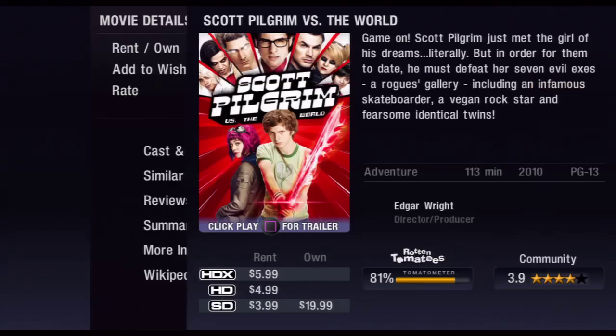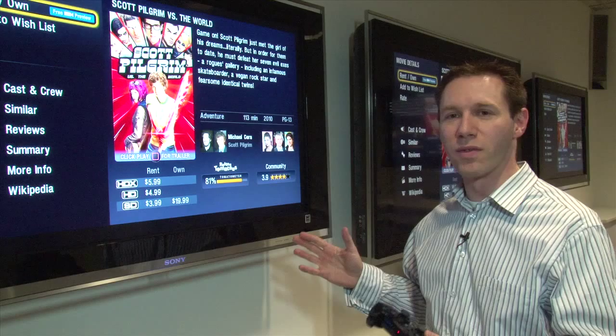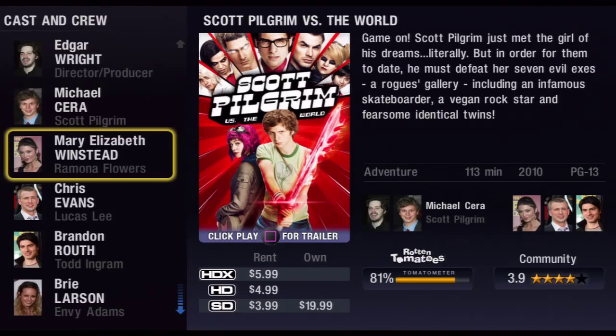Let's take a look at Scott Pilgrim. When I jump into the movie you can see I've got the standard description on the right side, and below that I get some information about the cast — all of this is interactive. As I go through this I'll jump down to cast and crew, it'll switch over to this screen, and then I can click on anybody who is involved with the movie and get some of their other movies.